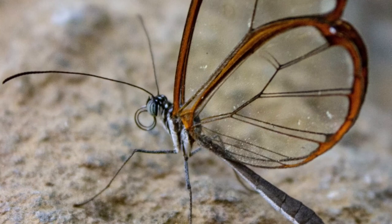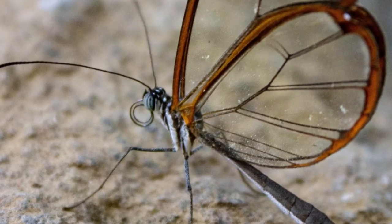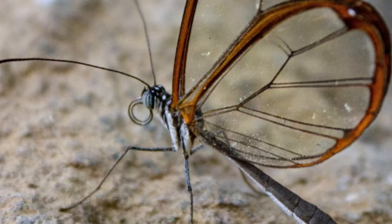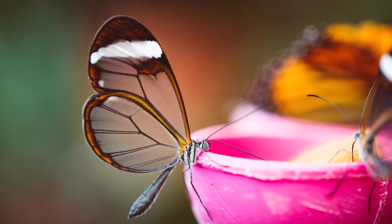Humans have been captivated by the glasswing's delicate beauty for generations. Many butterfly enthusiasts seek out opportunities to witness these enchanting creatures up close in butterfly houses and protected reserves.